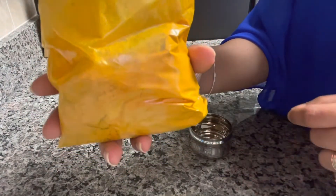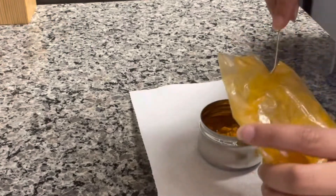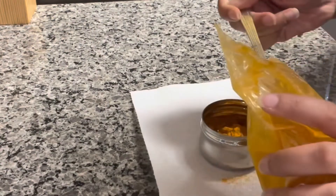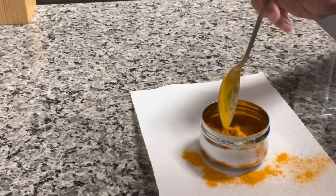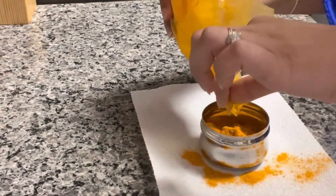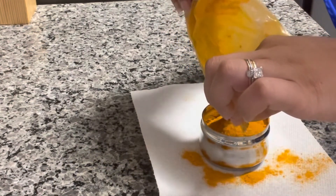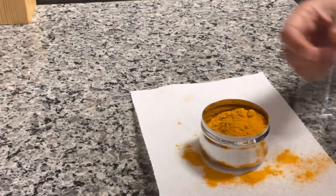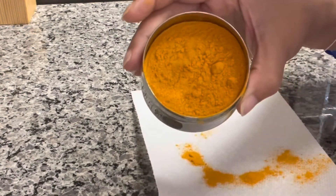First I'm going to be using some turmeric. This is my most used spice because it has so many health benefits, it has so much good stuff for you, and not to mention the color is gorgeous. I use this on all my curries and just anything that I'm cooking — 99% of my dishes has turmeric in it. And if you're low on iron or you need an antiseptic, anti-inflammatory, this is your go-to spice.